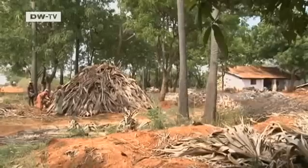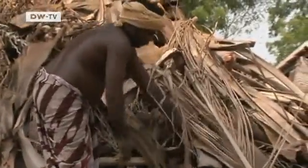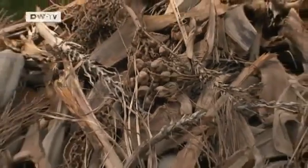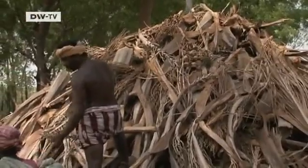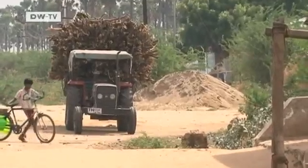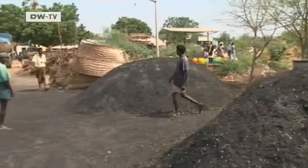And in a boon for farmers, they can produce the biochar themselves from agricultural waste. In the past, the dry stalks were simply incinerated. But now, a few kilometers away, root wood is being turned into charcoal.